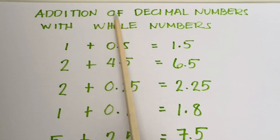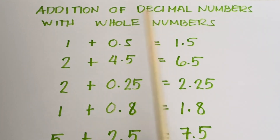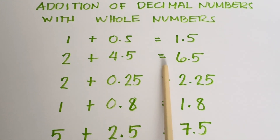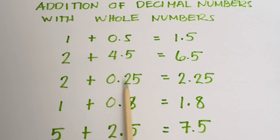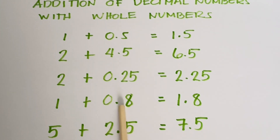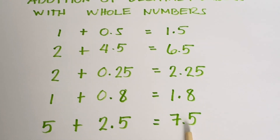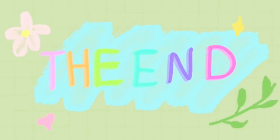Addition of decimal numbers with whole numbers — let's start! 1 plus 0.5 is equals to 1.5. 2 plus 4.5 is equals to 6.5. 2 plus 0.25 is equals to 2.25. 1 plus 0.8 is equals to 1.8. 5 plus 2.5 is equals to 7.5.